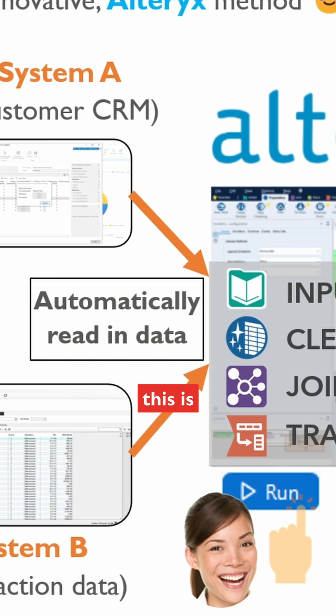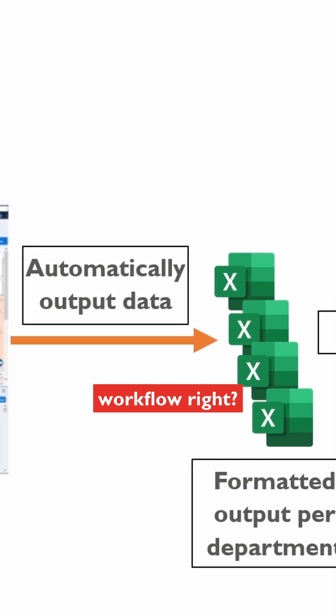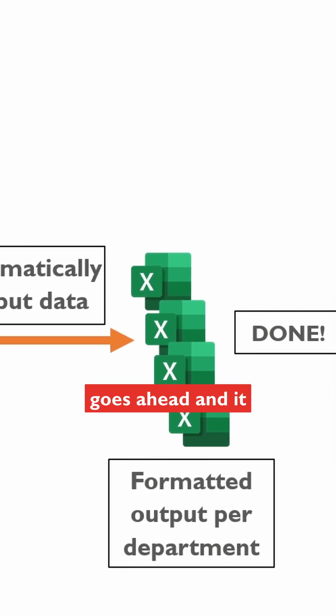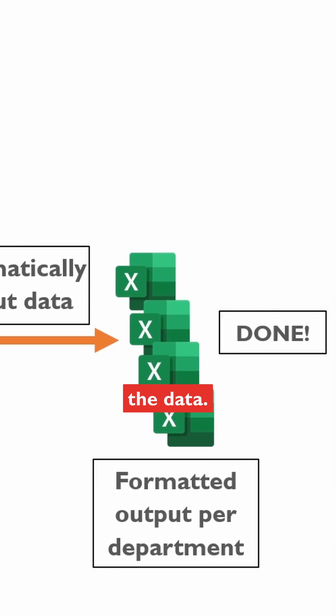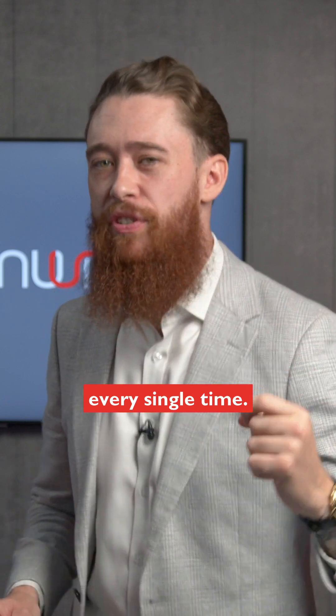Have a look at this. This is the new innovative Alteryx method. All she needs to do — she's pre-built this workflow. She pops in, goes ahead and it inputs, cleanses, joins, and transforms the data. All Jane needs to do is come and press the play button. No need to rebuild that process from scratch every single time.